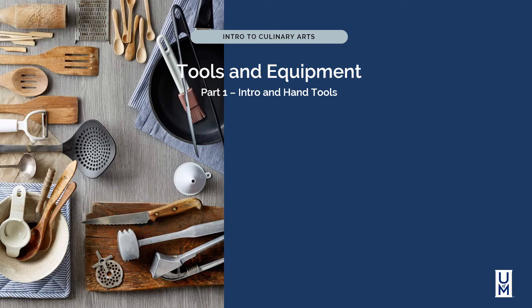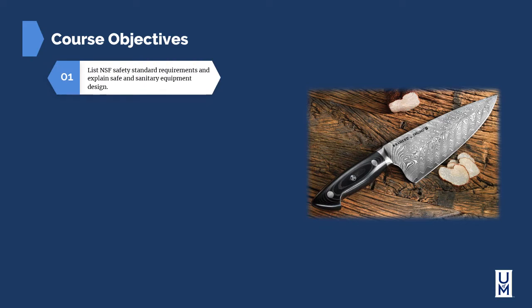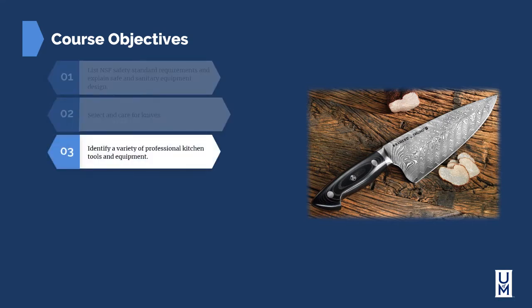In this module we're going to begin our discussion of tools and equipment. We're going to talk about an introduction to tools and equipment and specific hand tools including knives, whisks, spoons and other items. The objectives for this section are: list NSF safety standard requirements and explain safe and sanitary equipment design, select and care for knives, and identify a variety of professional kitchen tools and equipment.